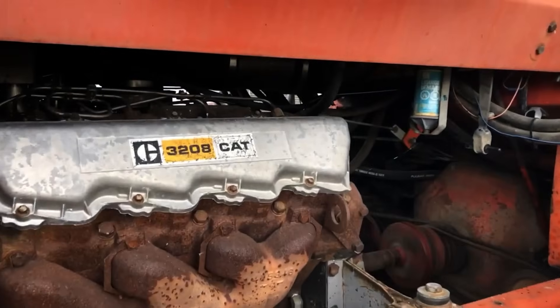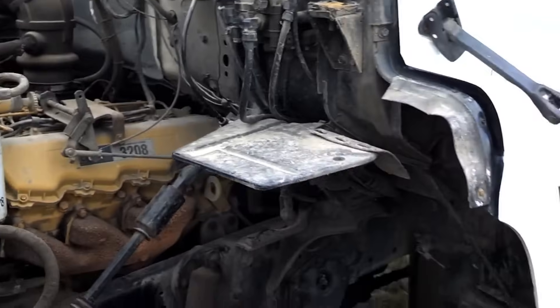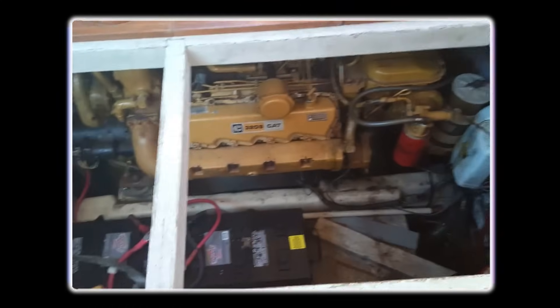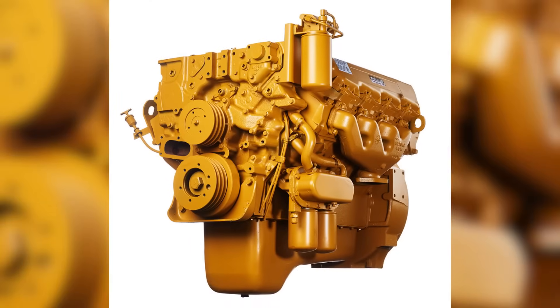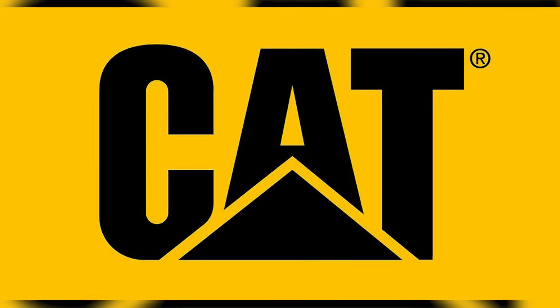Some folks called it a solid workhorse, others a throwaway engine you couldn't trust. It showed up in trucks, buses, boats, and even in some farm equipment. But no matter where it turned up, it always left folks wondering: was it really a Cat engine? Or something else entirely?